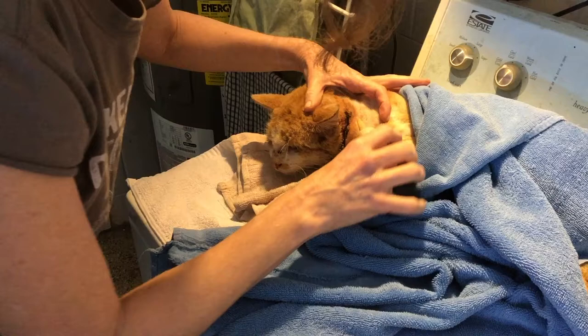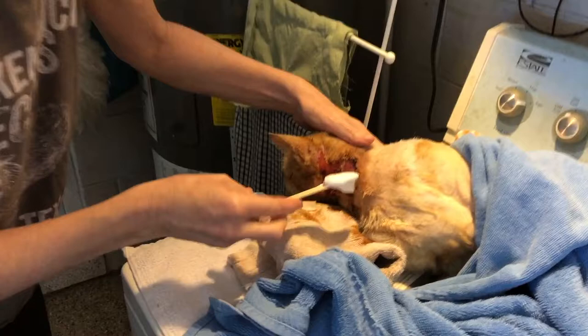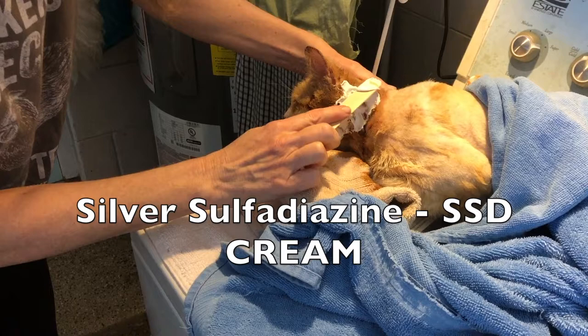My job for the first two weeks was to flush the neck wound with a chlorhex and iodine solution, and Logan Roy is actually pretty good about letting me do this. Once that is dry I apply a silver sulfadiazine cream, also known as SSD cream.